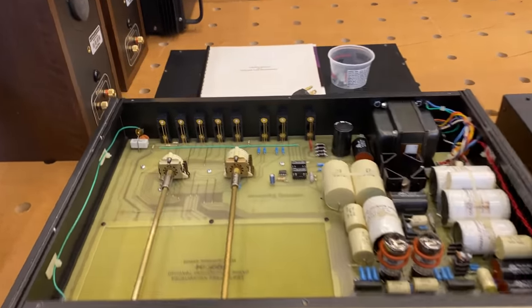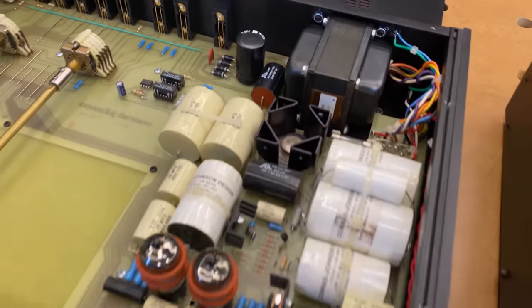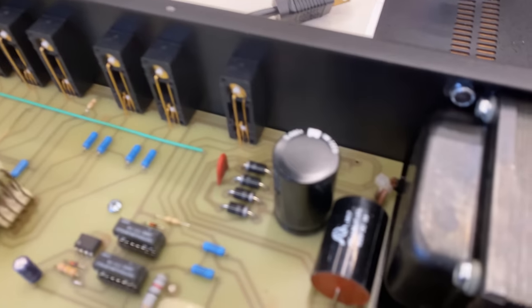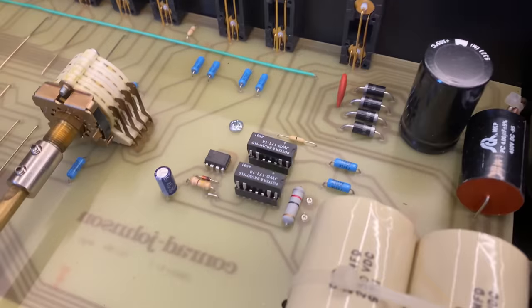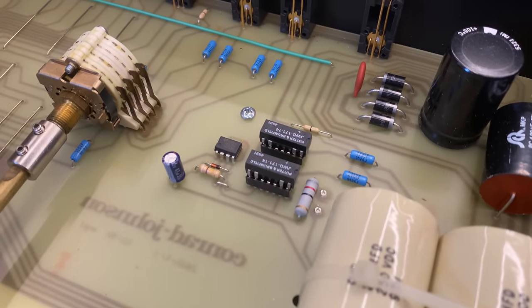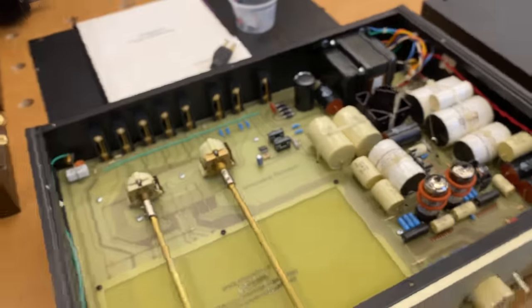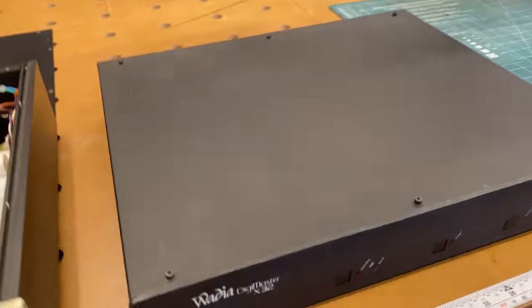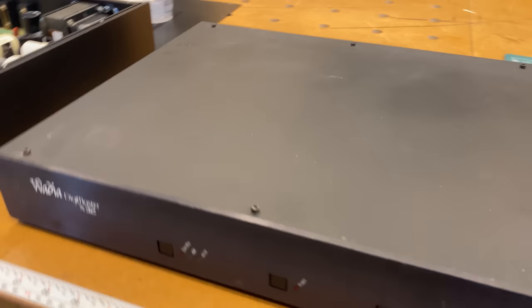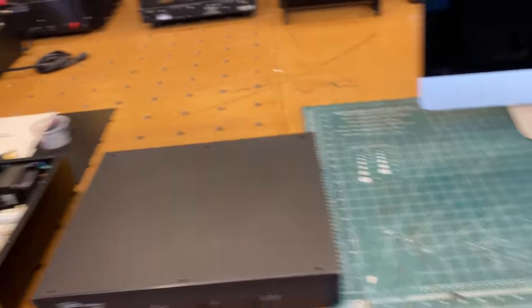Conrad Johnson PV-12 — no phono stage installed in this one, but very good line stage. You can see there are almost no electrolytic capacitors in it — really just one filter near the rectifiers. Socketed relays, so in case a relay ever fails, you can easily socket in a new one. These earlier Conrad Johnson preamps are just very good performers all around. Also, a Wadia Digimaster X32 early DAC with optical and coax inputs. That's about it for the table — let's head over to the tech area.